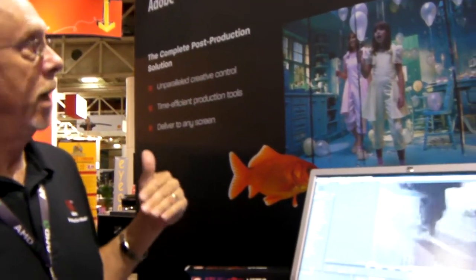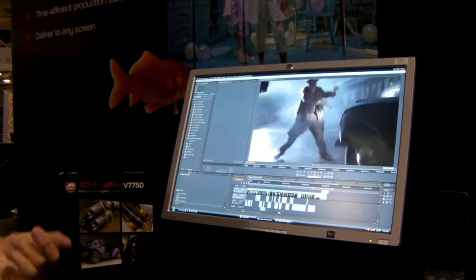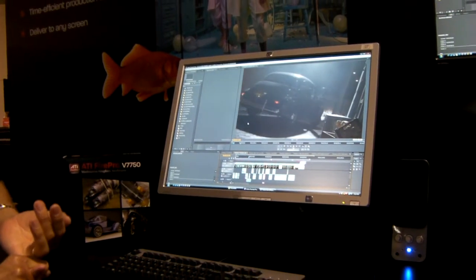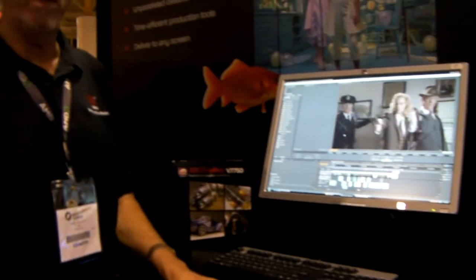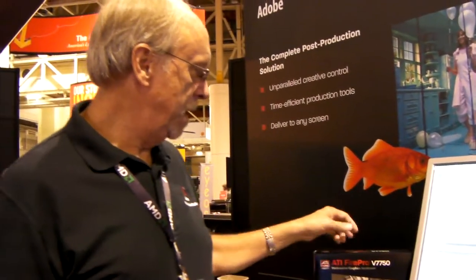Hi, I'm Steve Wadley from Adobe Systems, a senior solutions engineer for the digital video products. I'm here in the AMD booth at SIGGRAPH 09 to showcase a powered-by-HP system — it's an XW9400 with the Istanbul processor, making it a dual 6-core with 12 cores of processing power. I'm also using the ATI FirePro 7750 card.